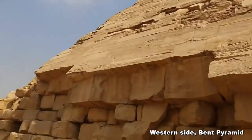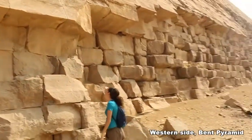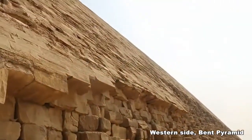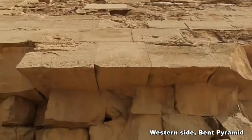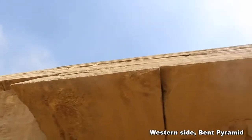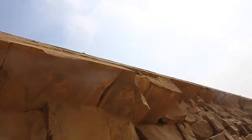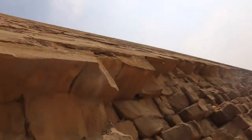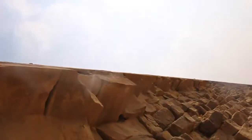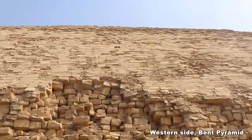These are the casing stones of the Bent Pyramid and you can see, if you go right up to it, that it's just really flat at the bottom. It's pretty cool to be able to see them and have this view with the casing stones — you don't get that at the Great Pyramid.